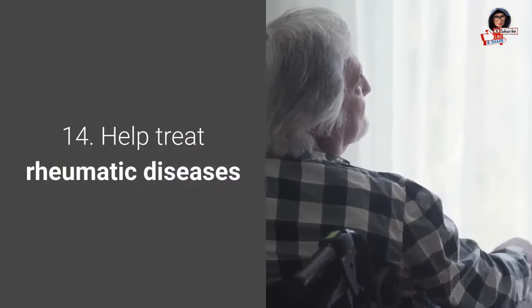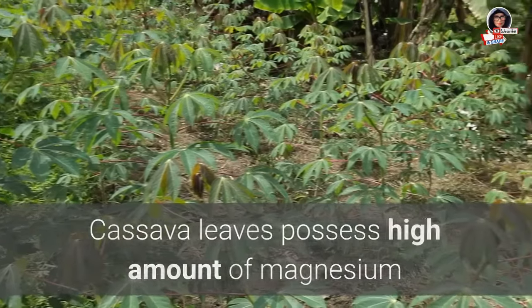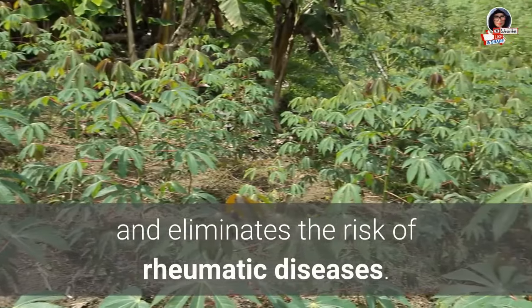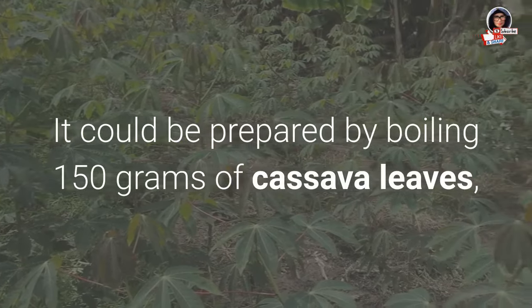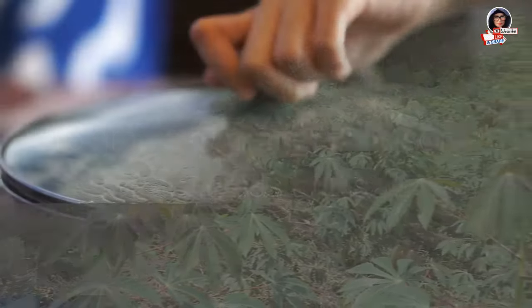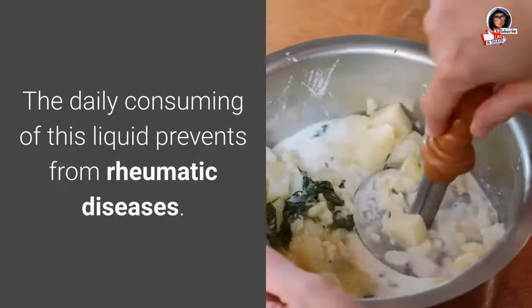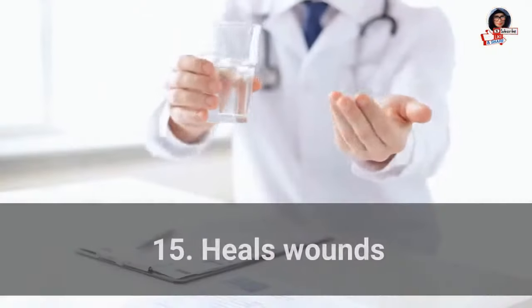14. Treat rheumatic diseases: Cassava leaves possess a high amount of magnesium, which helps to lower blood pressure and eliminate the risk of rheumatic diseases. It can be prepared by boiling 150 grams of cassava leaves, 15 grams of ginger root, some lemongrass, and salt until about 400 cc remains. Daily consumption of this liquid prevents rheumatic diseases.